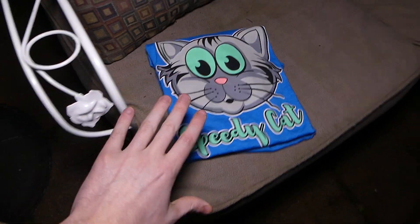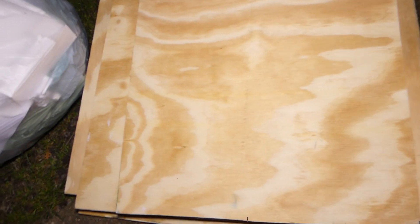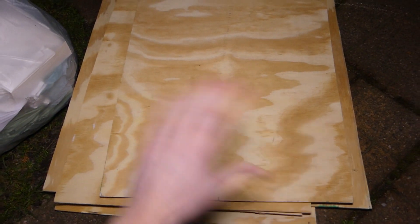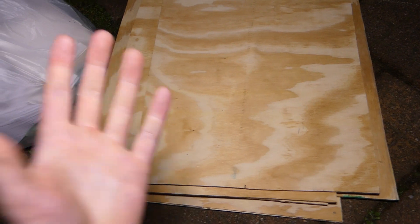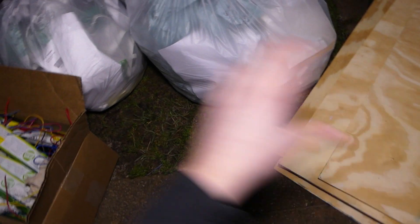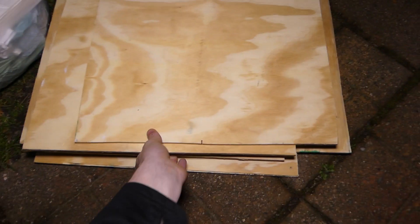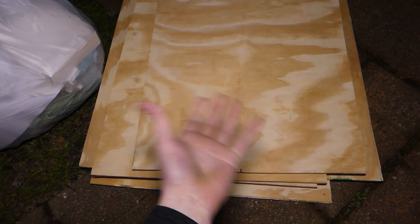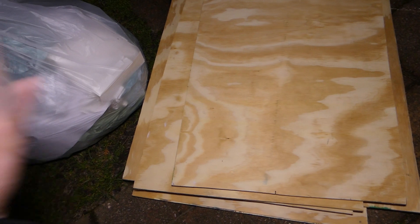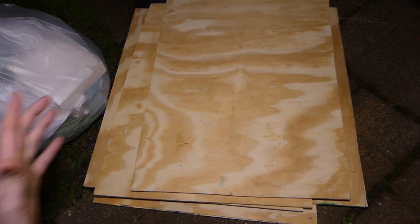I'm gonna put it over there for now to keep it nice and safe. Found a bunch of wood tonight — different like pieces. I have no idea why. Maybe they're doing construction in the GameStop. This was all from the same dumpster by the way, the one GameStop, and it's just all these different pieces. I took it because I thought maybe I could do something with it. They are just scraps, but maybe I could make a box out of it. Maybe I could make a cat house for Speedy Cat — that'd be kind of cool.